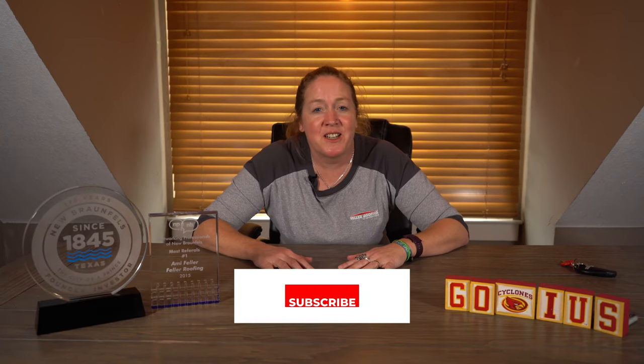Hi, I'm Amy with Feller Roofing, better known as the Roofer Chick. Today we're doing another Project Spotlight. This is a project that I have been super excited about.